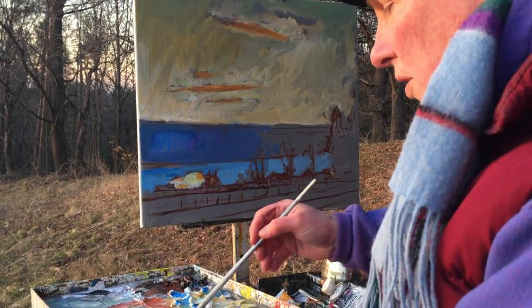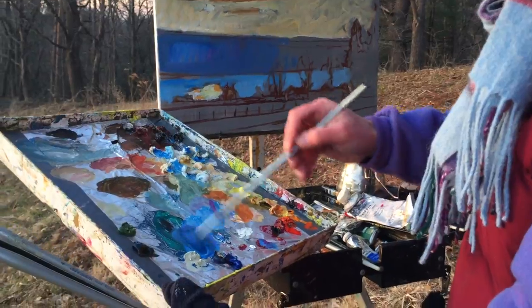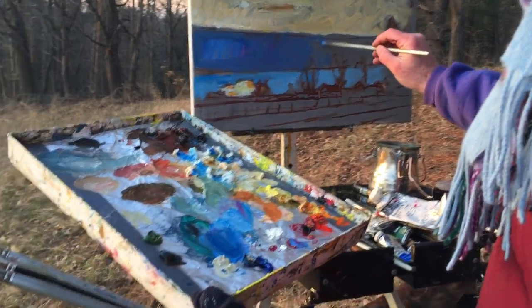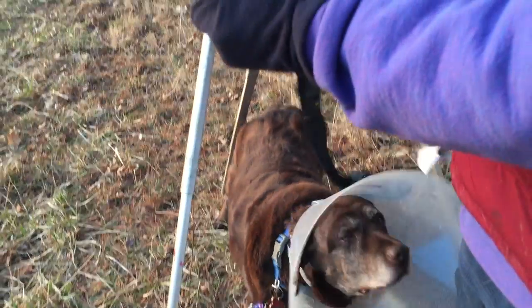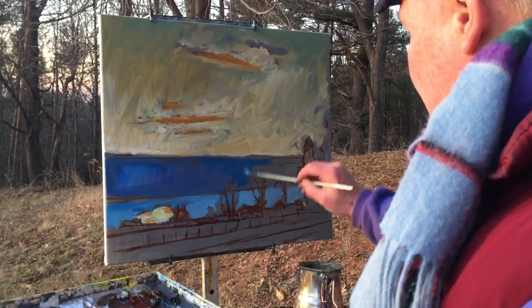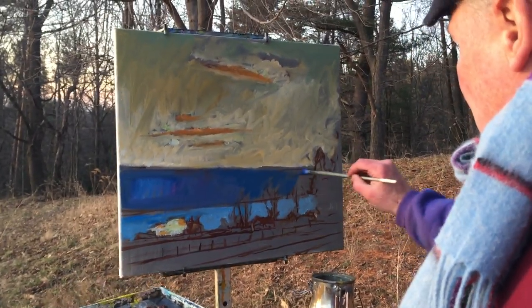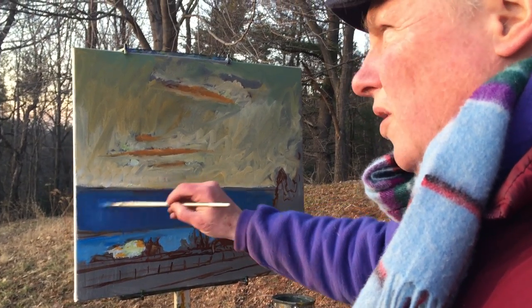Right now I'm just putting this kind of cool mauve color here, mixing a little blue in. Painting an overall tone down here to get this value established.